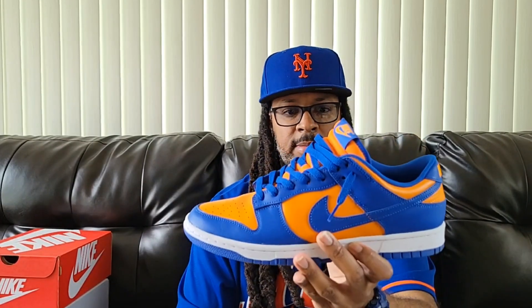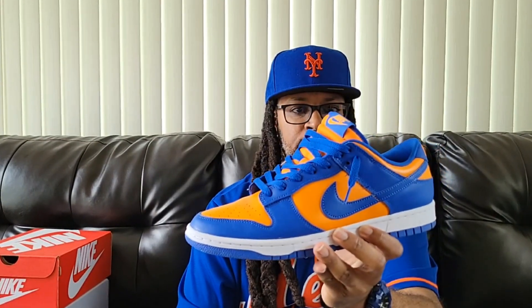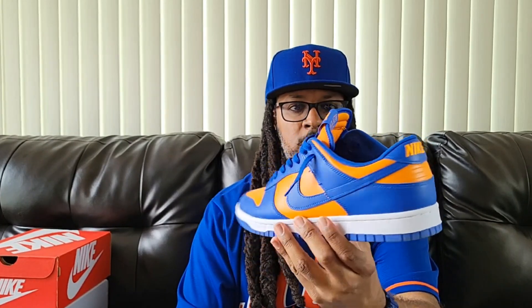I also bought these — I didn't unbox them because I got them the night before I was going out of town and I just packed them with me. I ended up getting these New York Mets dunks.